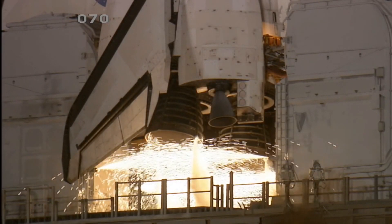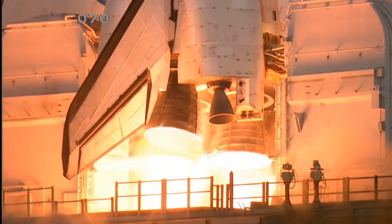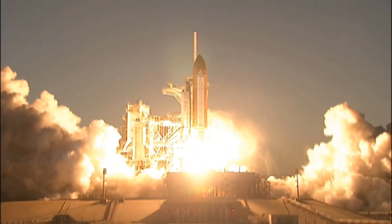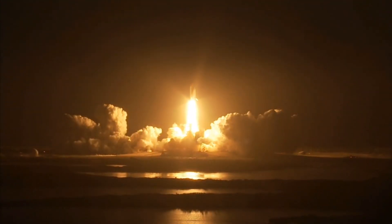T-minus 10, 6, 5, 4, 3, 2, 1, and booster ignition and liftoff of Space Shuttle Discovery, taking the Space Station to full power for full science.